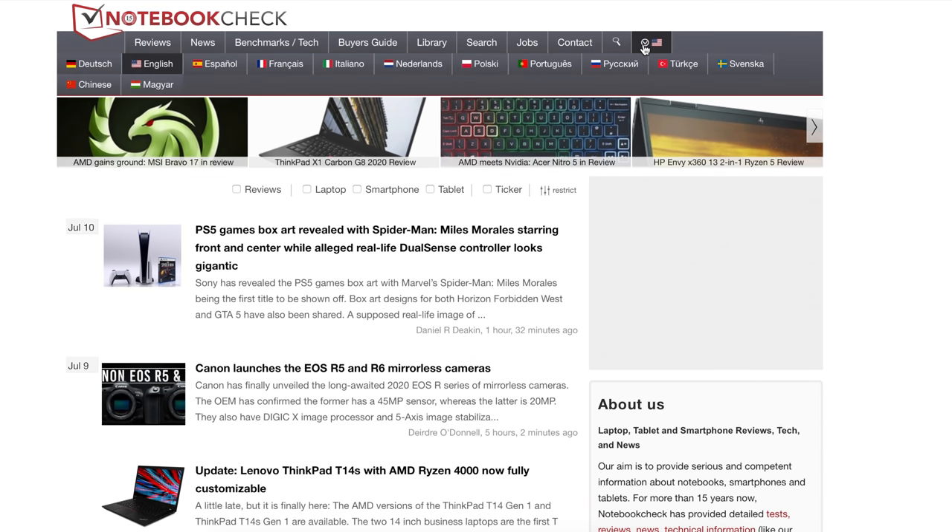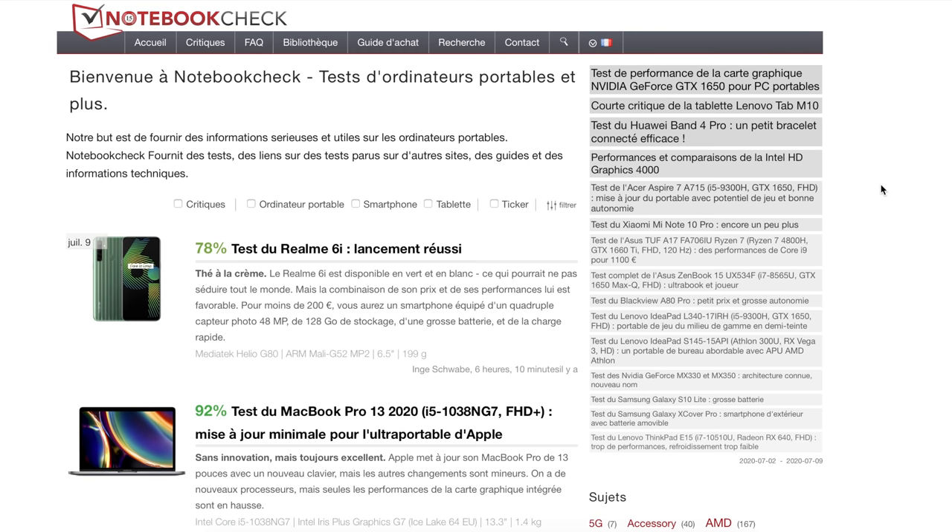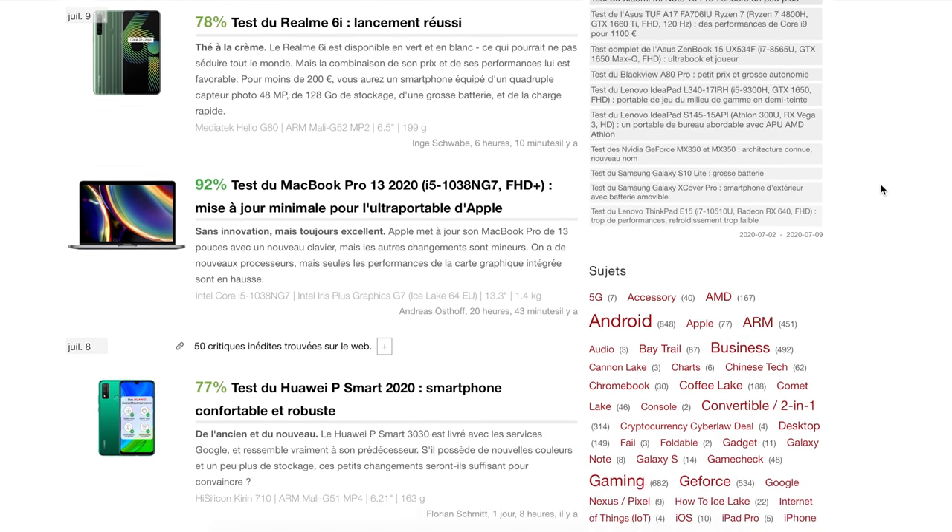They also occasionally review laptops in different languages, making it a great international resource for laptop reviews — especially if you perhaps don't speak English. If you're considering buying a laptop, the very first place I'd check for a detailed analysis is definitely notebookcheck.net.